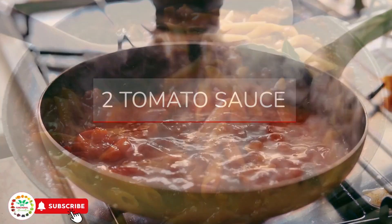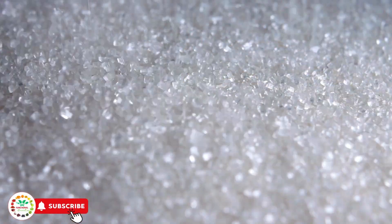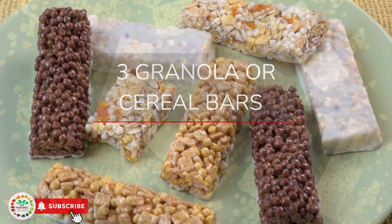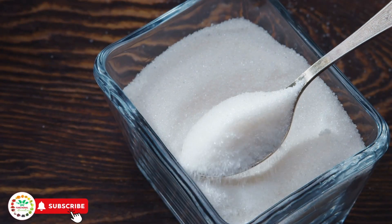Store-bought tomato sauce can have up to 10 grams of sugar in just half a cup, which equals 2 teaspoons. Granola or cereal bars — some contain between 12 to 18 grams of sugar, which is about 2 to 4 teaspoons per bar.